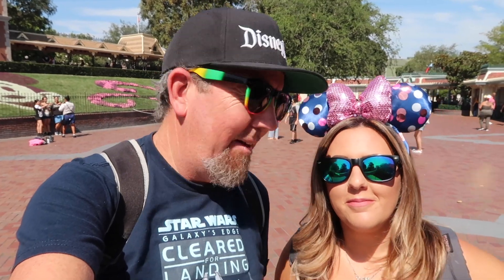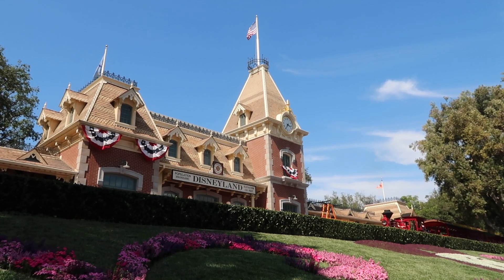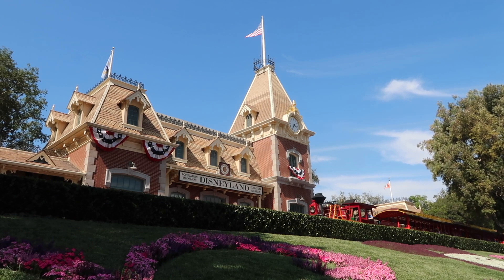Well hello everybody, welcome back to Life Disney and Beyond! If you're new here, make sure to subscribe to this channel and hit your notification bell — you're going to want to know when we go live and when we drop new videos that are all about Disneyland and other fun things. Today we are obviously here at Disneyland and we're going to give you a little Disneyland summer merchandise update — you got to know where to spend your money!